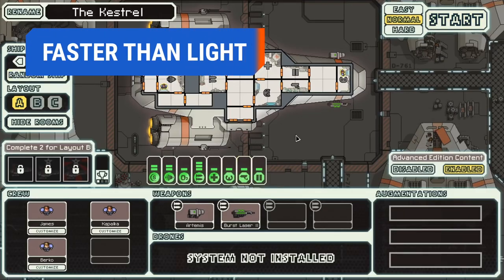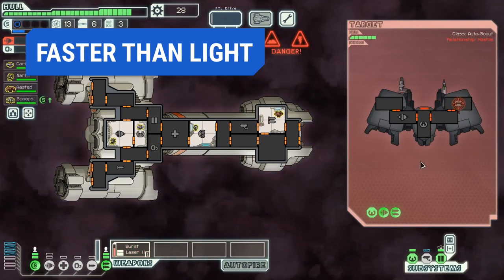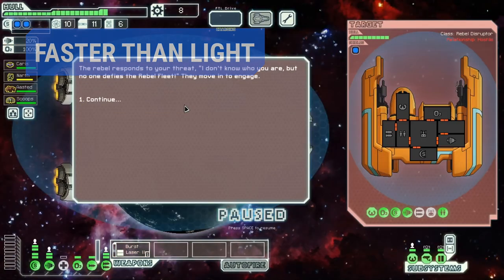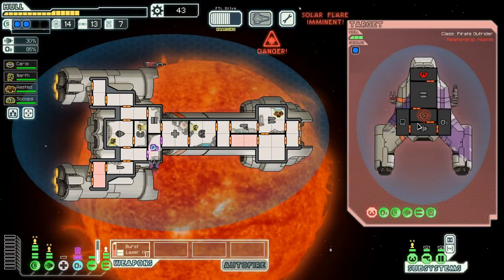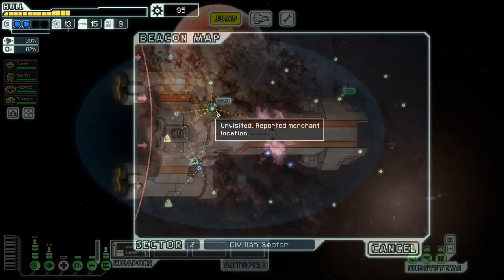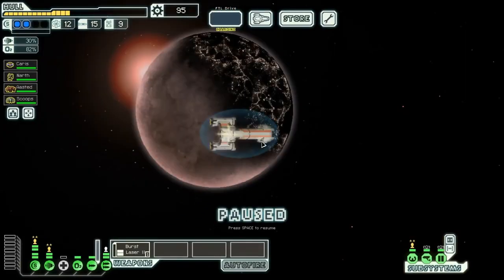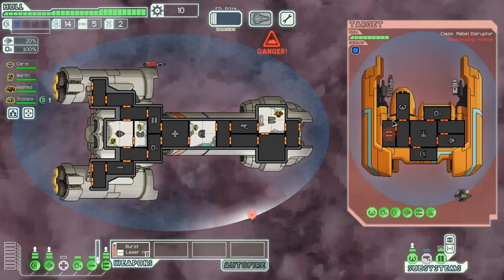FTL: Faster Than Light puts you at the helm of your own faster-than-light starship. The gameplay is from a top-down perspective, and your overarching mission is to deliver data to the Federation. You will have many encounters along the way, some friendly and most not so friendly. As you jump at light speed from system to system, you will have a rebel fleet dogging your trail. If it catches up to you, your ship will be destroyed.